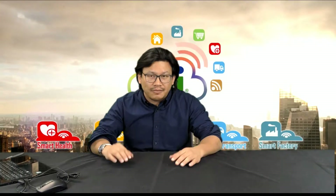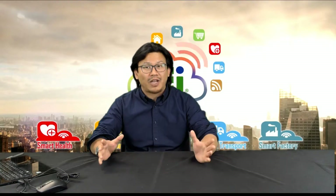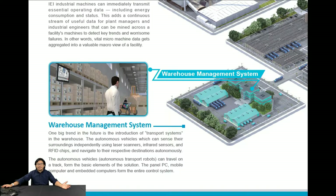IEI can help the factory and manufacturer become the Smart Factory. We are the right solution for automatic manufacturing, machine vision solution, intelligent energy management, and warehouse management systems. Now let me show you a little bit more detail.